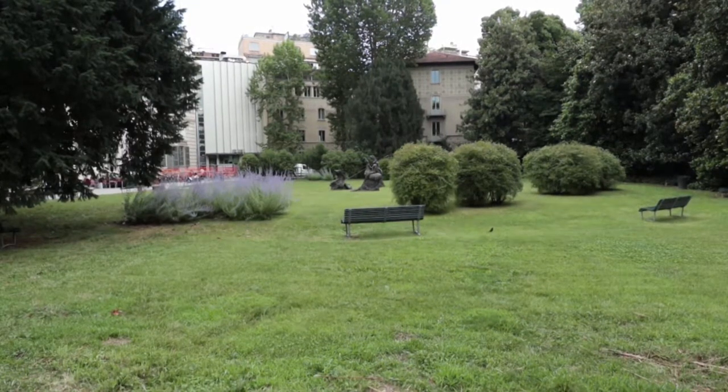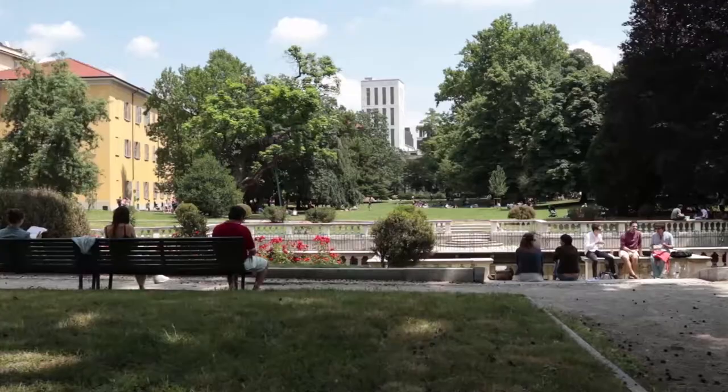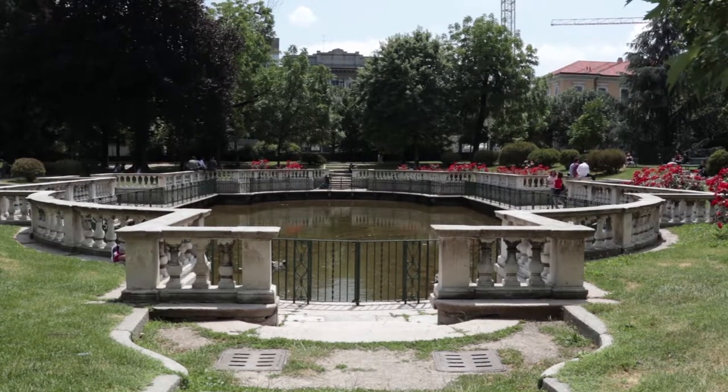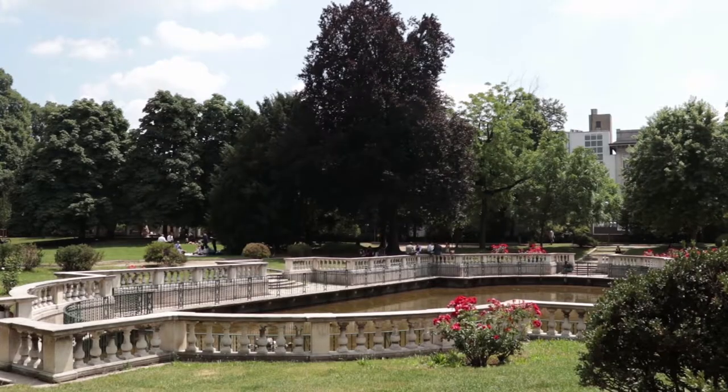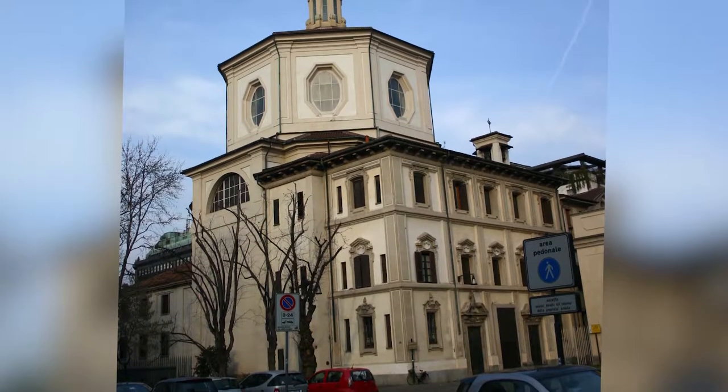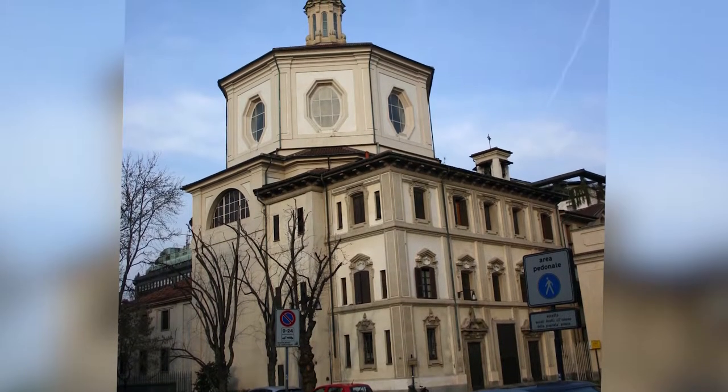The building was also equipped with a large garden, which ran parallel to the Naviglio, bordering onto the even more sumptuous garden belonging to Countess Guastalla. Places worth visiting near the Sormani Palace are the Churches of San Pietro in Gessate and San Bernardino alla Ossa.